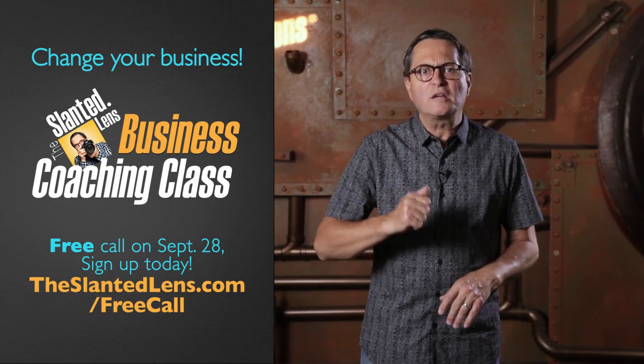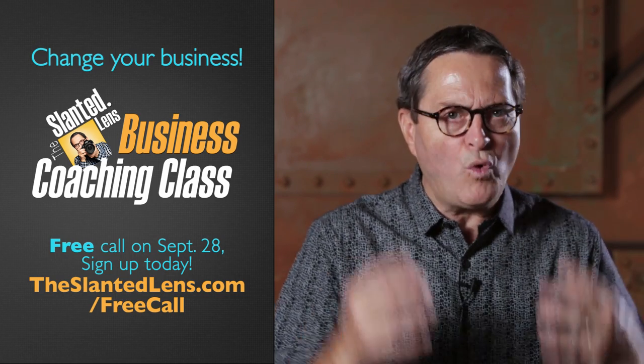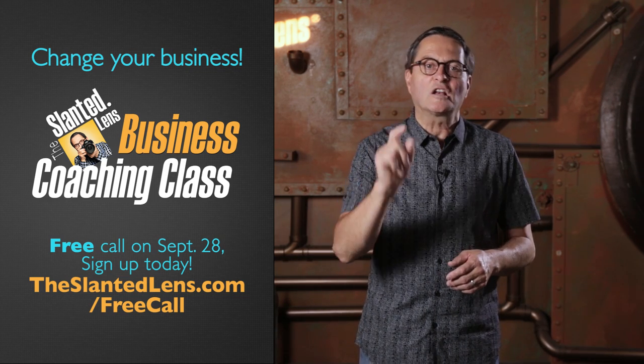We have a free business coaching class on September 28th at 5pm. You don't have to drive anywhere, you don't have to put your suit on. Come in your jammies and turn on the computer — we're going to teach you the daily routines for success. It's going to help you grow your business. Join us on September 28th at 5pm, just go to theslendlens.com and sign up today. Don't miss out, you're going to love this call.